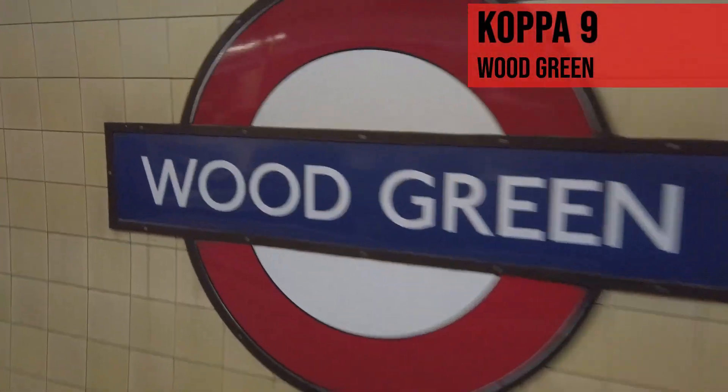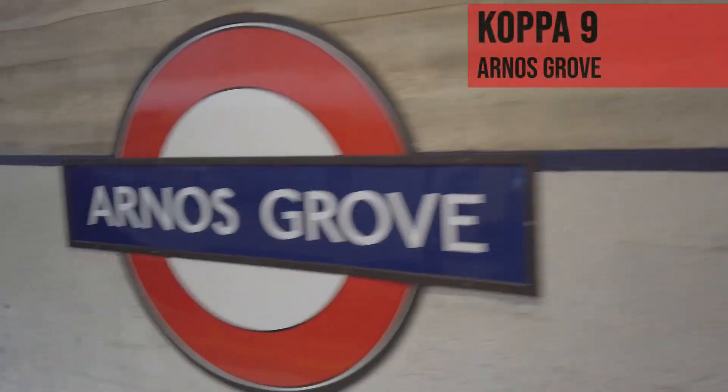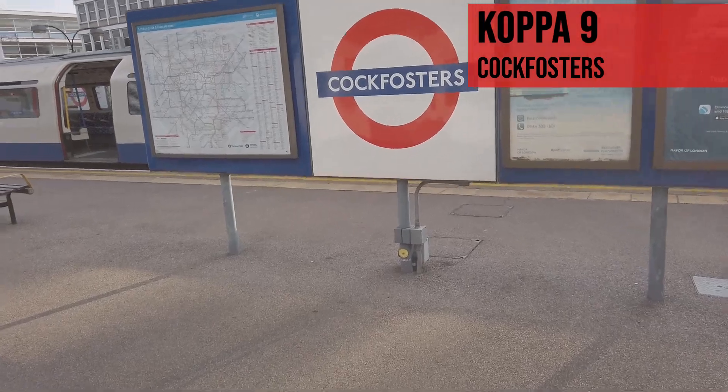Turnpike Lane. Wood Green. Bounds Green. Arnold's Grove. East Southgate. Oakwood. Cockfosters — drag clusters, tick.